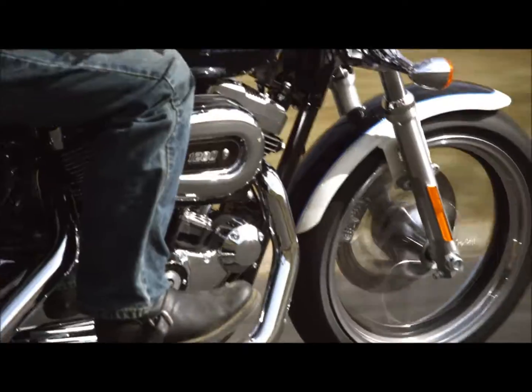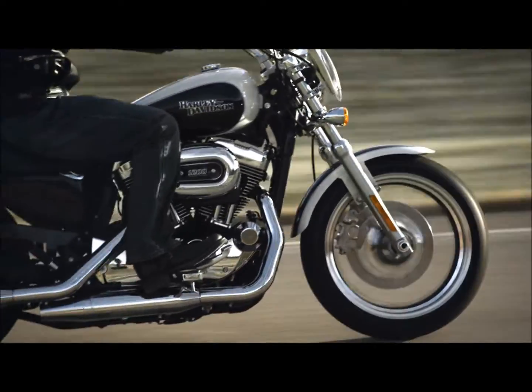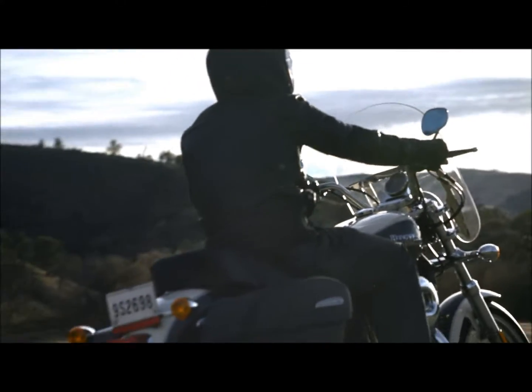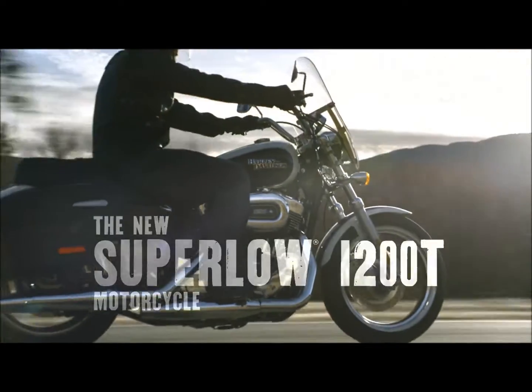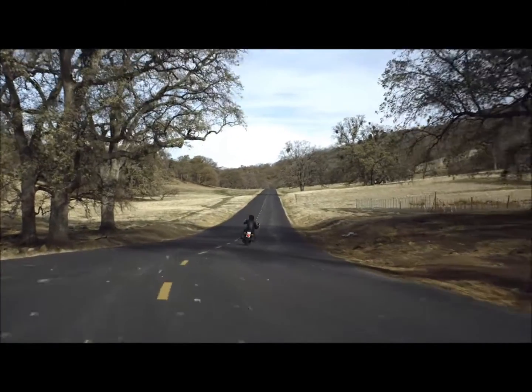Socks, bread, a six-pack — simple staples of life you can get at the corner store, even if that corner is in the next state over. The new Harley-Davidson SuperLow 1200T: the lighter way to go touring.